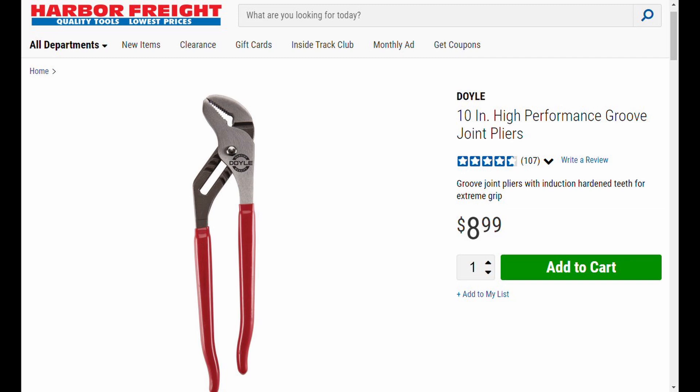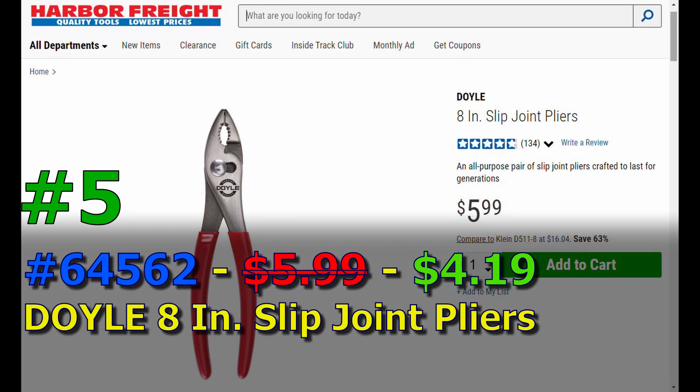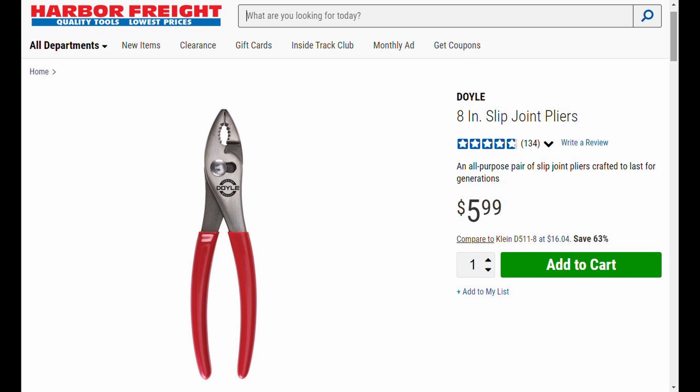Item number five - 64562 - the Doyle 8-inch slip joint pliers. Normally six dollars, you're going to get it for four dollars and nineteen cents. This is one of the few lines where you can actually get a pair of slip joint pliers at Harbor Freight - try to find just a pair of slip joint pliers elsewhere! Get the Doyle here for item number five.